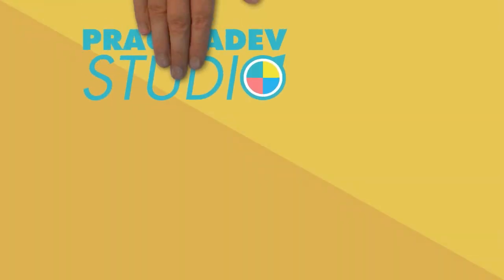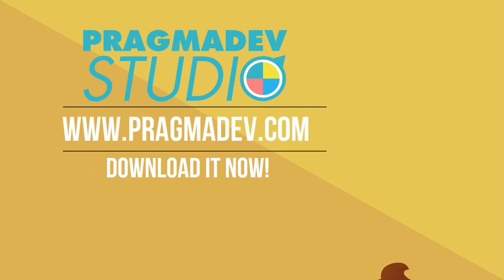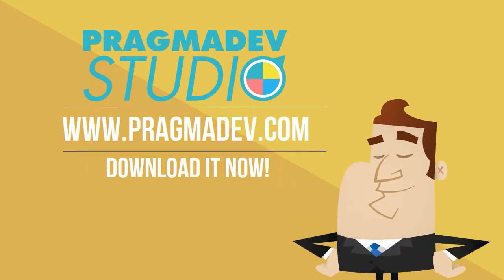Last but not least, Pragmadev Studio is free for small projects, so you can download it now and try it straight away.